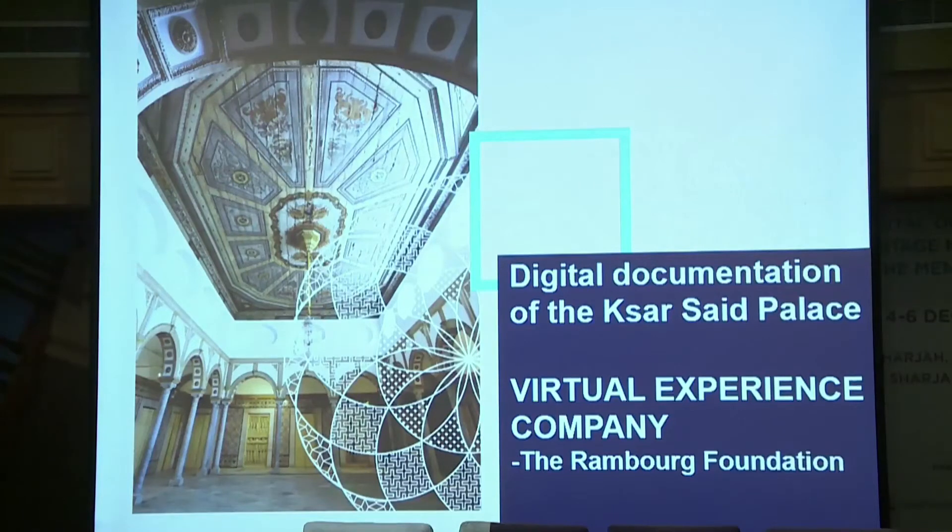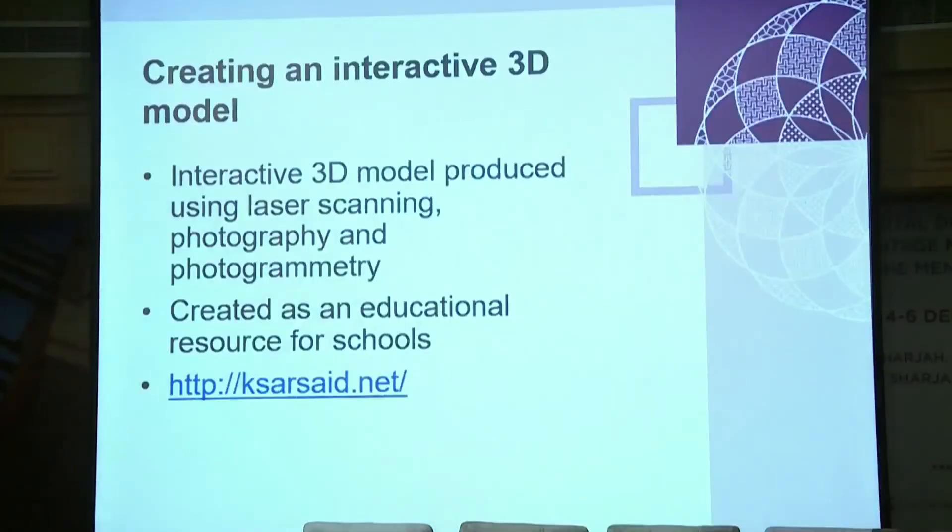The next project is from the Virtual Experience Company, delivered in partnership with the Ramberg Foundation in Tunisia. This is one of our small grants under £100,000 and is now complete. It used laser scanning, photography, and photogrammetry to digitally record a palace in Chinez. The focus of this project was creating an interactive 3D model to be used as an educational tool.